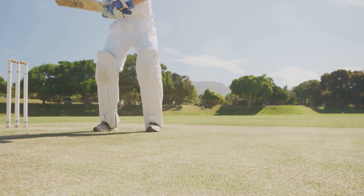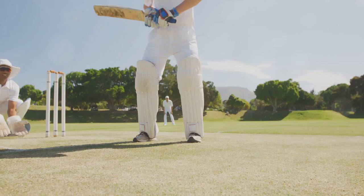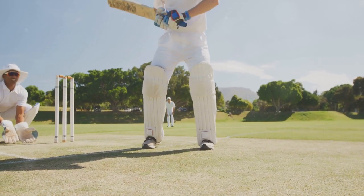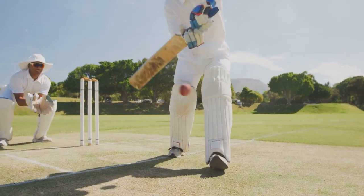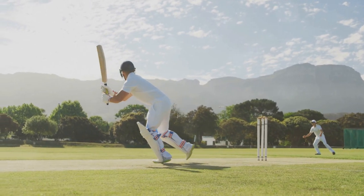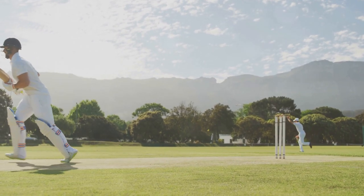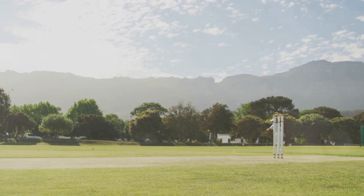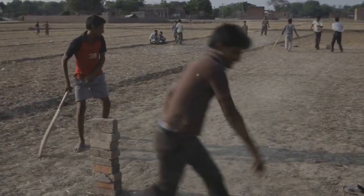Lastly, stopping the ball. This is a crucial skill that can make or break a game. You've got to be quick on your feet, ready to dive or sprint to prevent the ball from reaching the boundary. Remember, consistency is key. Make these techniques second nature through relentless practice. Be patient with yourself — progress may be slow, but it's worth every sweat. Mastering these fundamental skills will set the foundation for becoming a great fielder.